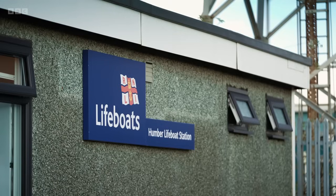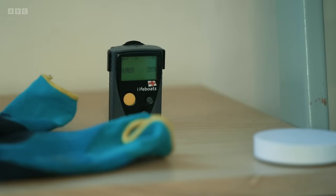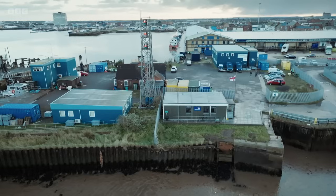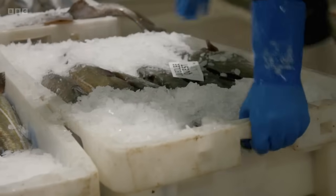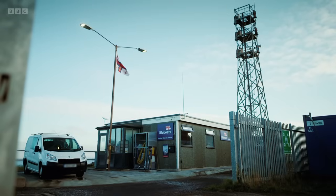The Grimsby accommodation has four bedrooms with bunk beds — much smaller than the three-bedroom house they had at Spurn Point. Being on Grimsby docks, there are a lot of fishing boats and it has its own unique, very fishy smell. But the crew are managing to be on service and run as normal. Sad to leave Spurn, but at the end of the day, they're there to save lives at sea.